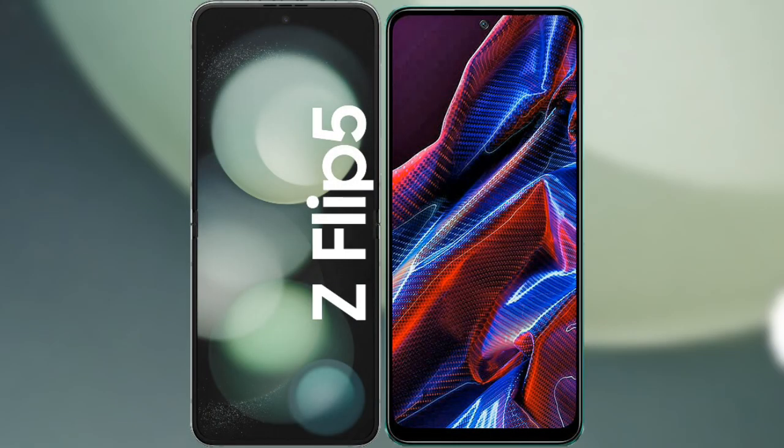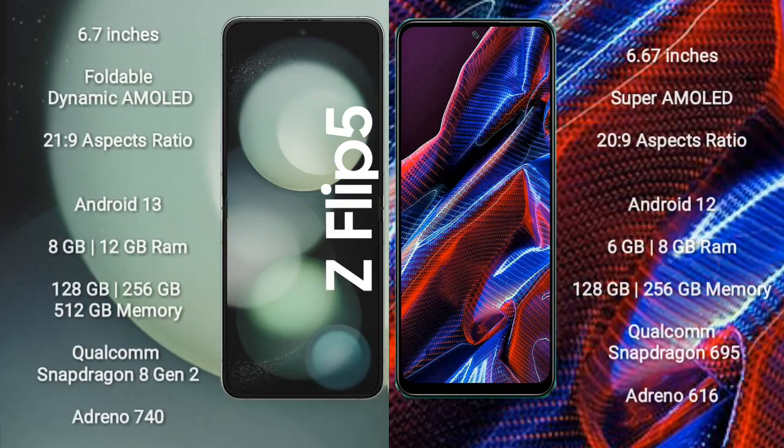I will compare the new Samsung Galaxy Z Flip 5 with Xiaomi Poco X5. Samsung Galaxy Z Flip 5 comes with a 6.7-inch foldable dynamic AMOLED display and an aspect ratio of 21.9. Xiaomi Poco X5 comes with a 6.67-inch super AMOLED display and an aspect ratio of 22.9.